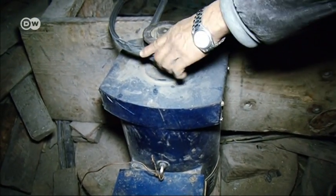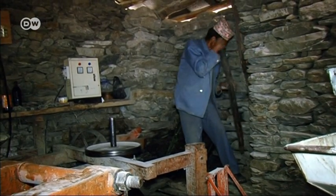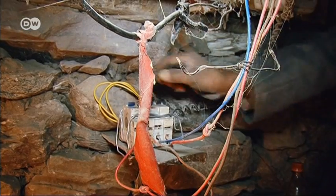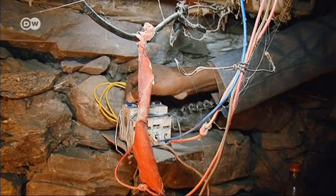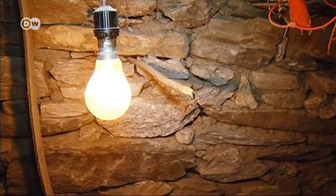They're especially enthusiastic about the new generator, developed just for these water mills. Mill owner Dan Badur can produce electricity with it, supplying 52 households that would otherwise have to wait for at least five years to be connected to the electricity grid.